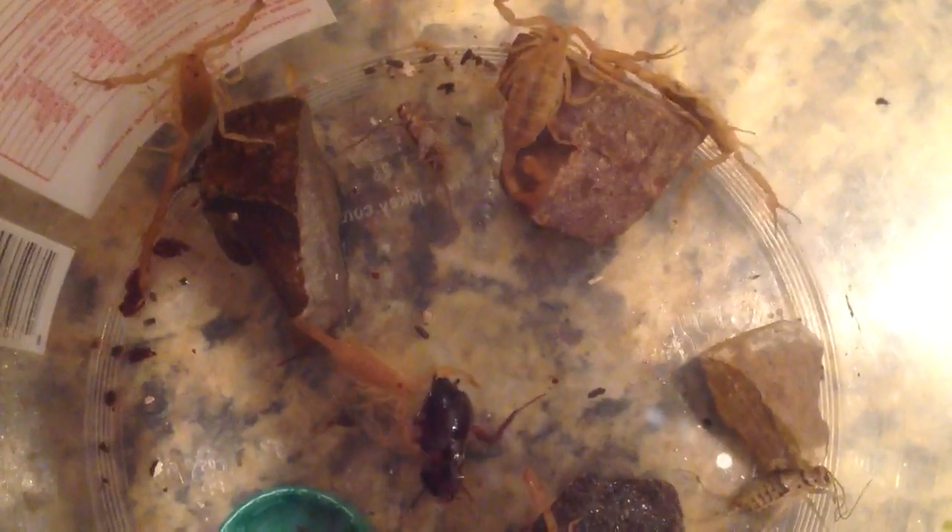You can see all the cute little babies crawling around that are getting bigger. Very fun.